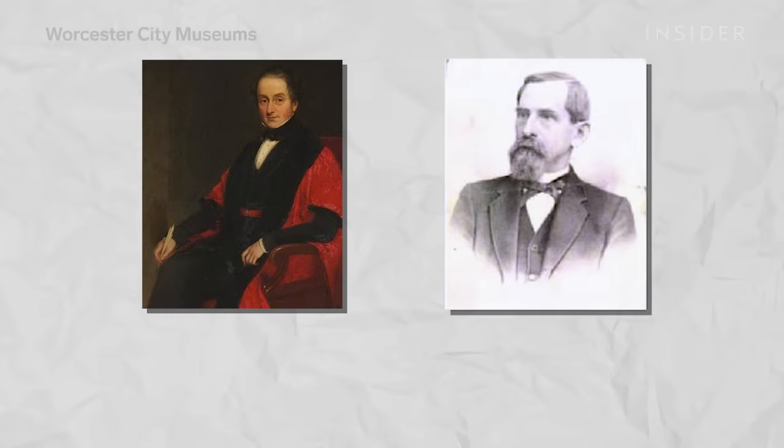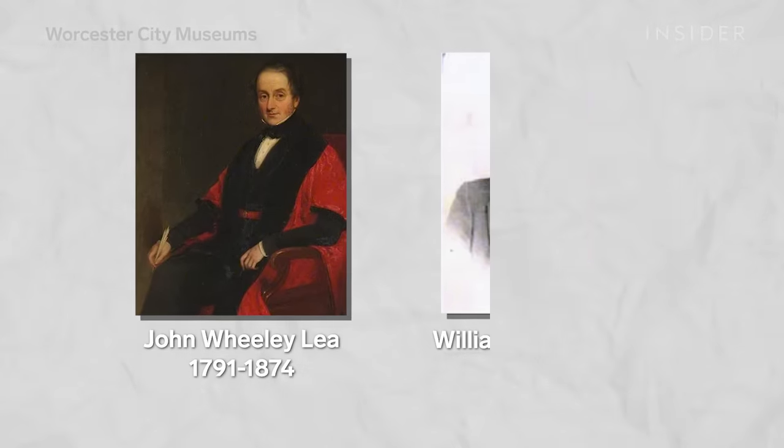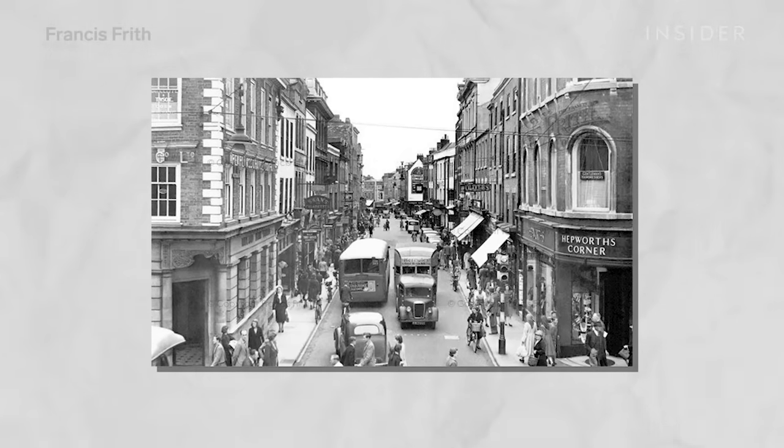He loved it so much he brought it back to Worcester and wanted it made up. He turned to a couple of entrepreneur chemists, Mr. Lee and Mr. Perrins, who owned a chemist shop in the centre of Worcester in Broad Street. He gave them the recipe, they got the ingredients from around the world and made up the sauce. And you know what? It tasted awful.